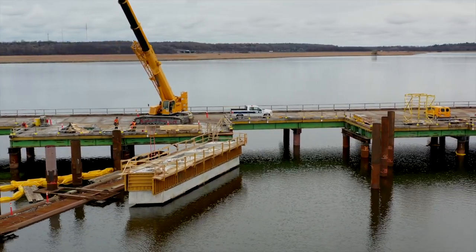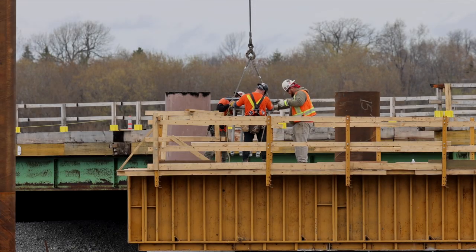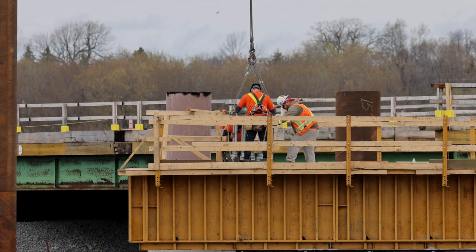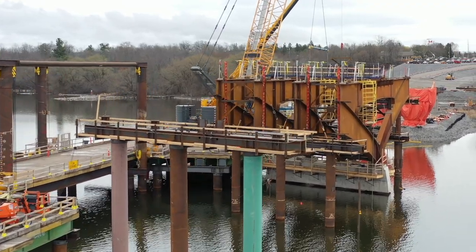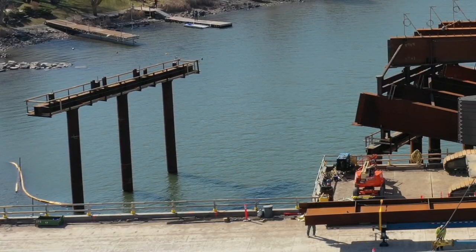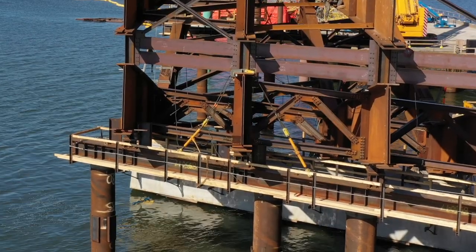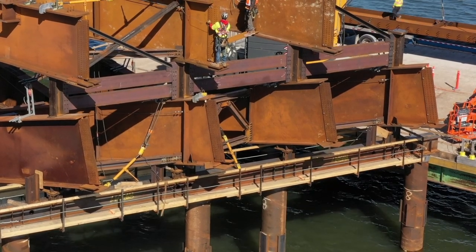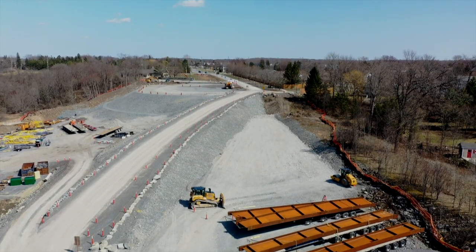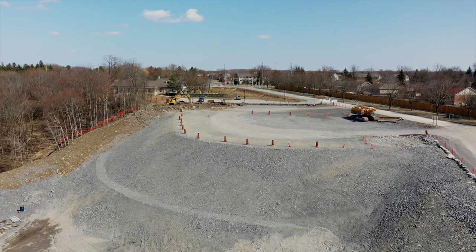Beside them, the second bridge pier — the westernmost of the two — is in the late stages of work to prepare it for service. There's also work being done to prepare the temporary frames that will support the arch until it is complete. These temporary frames play a vital role in holding up the bridge until its structure is complete and it derives strength from its final form. Onshore nearby, work continues to ready the roadway that will lead off the bridge to meet Highway 15.